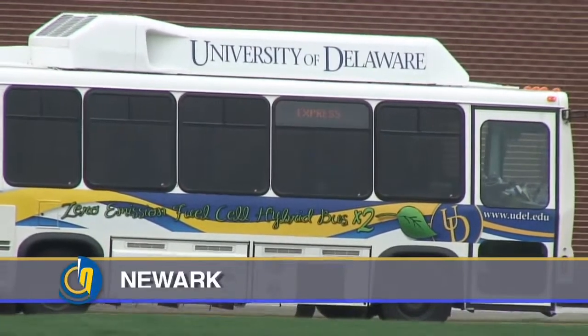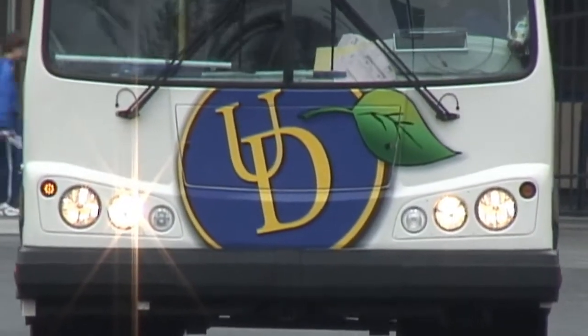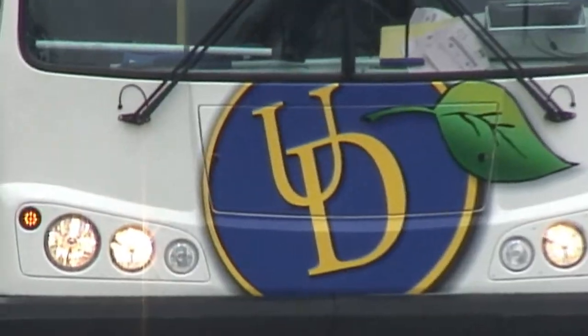The fuel cell bus at the University of Delaware is a hydrogen fuel cell bus. The fuel cell converts the hydrogen into an electrochemical reaction to electric power, which drives a traction motor which drives the wheels.